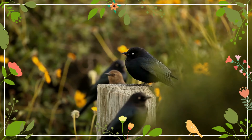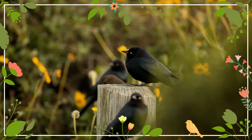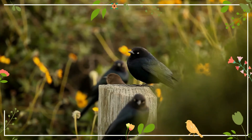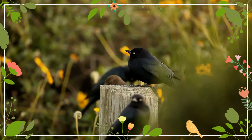Adult males have black plumage with an iridescent purple head and neck, and glossy bluish-green highlights on the rest of the body. The feet and legs are black and the eye is bright yellow. The female is brownish-gray with slight hints of the male's iridescence, and her eye is dark brown.